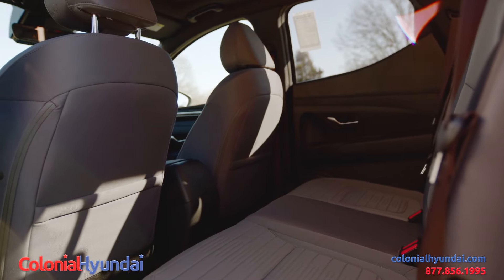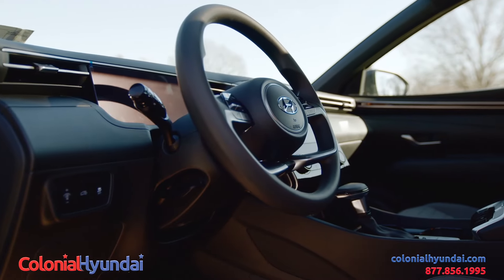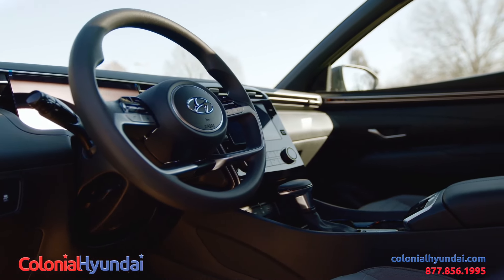And of course, just like its sister vehicle the Tucson, it seats five people comfortably. This vehicle comes with a 10-year, 100,000-mile powertrain warranty, and a 5-year, 60,000-mile bumper-to-bumper warranty.